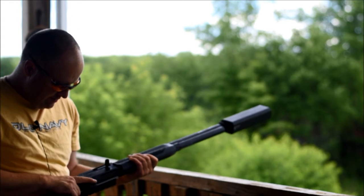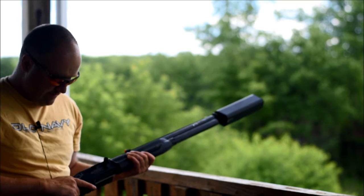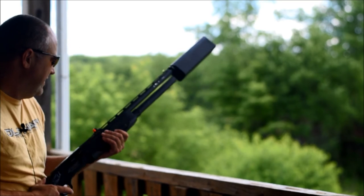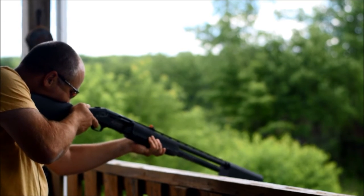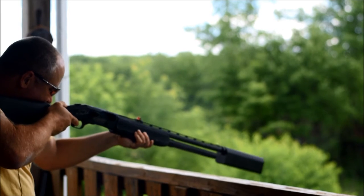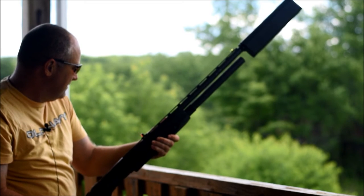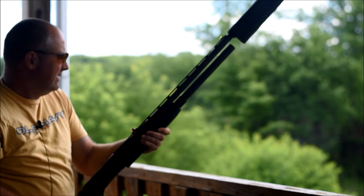Same setup: the First Max had 980, then a regular target load, then slug and Prairie Storm. Seems a bit quieter than the Versa Max, just a little bit.